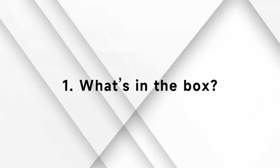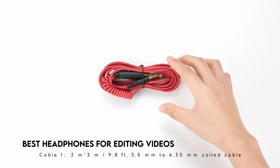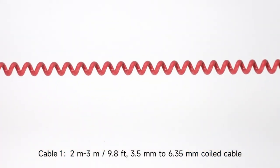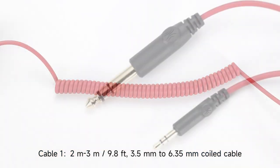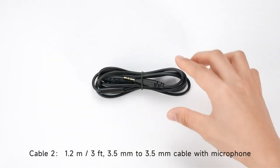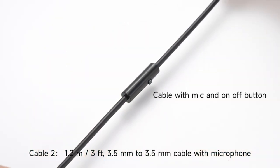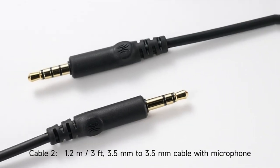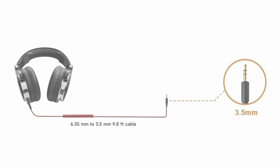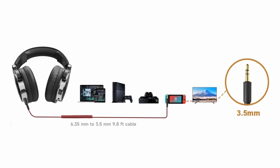Precision and attention to detail are critical in the art of video editing. Whether you're a professional video editor or a passionate enthusiast, the appropriate tools may make or break the quality of your work. A pair of high-quality headphones is an often overlooked but crucial tool in the video editing arsenal. The best headphones for editing videos not only give crystal clear audio but also the accuracy required to guarantee your audio and video elements sync seamlessly. In this video, we'll go into the world of headphones, exploring the top candidates that cater to the specific demands of video editors, allowing you to take your editing experience to a whole new level.